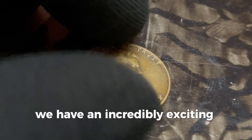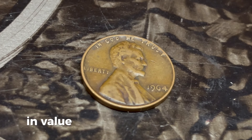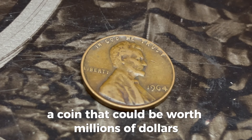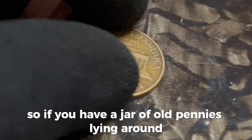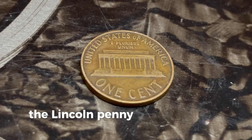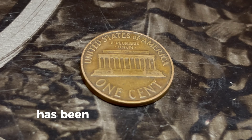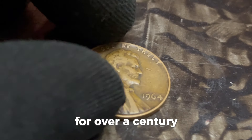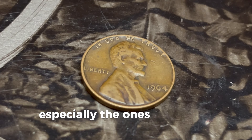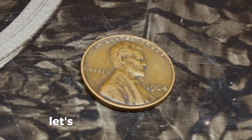We have an incredibly exciting topic for all you coin collectors and enthusiasts. We're diving deep into the mystery and value of the 1964 Lincoln penny without a mint mark, a coin that could be worth millions of dollars. So if you have a jar of old pennies lying around, you might want to check it after this video. The Lincoln penny, first minted in 1909 to celebrate the 100th anniversary of Abraham Lincoln's birth, has been a staple in American currency for over a century. But the 1964 penny holds a special place in numismatic history, especially the ones without a mint mark.